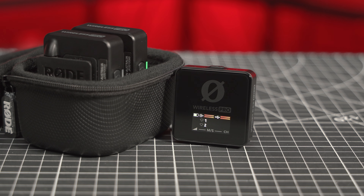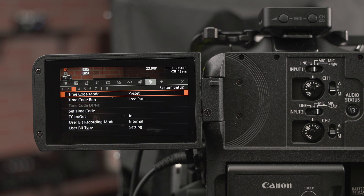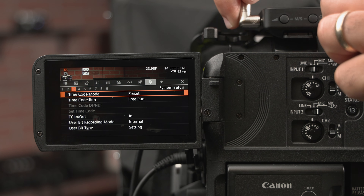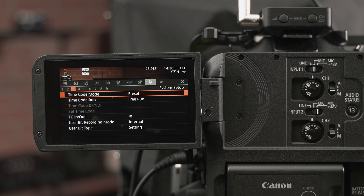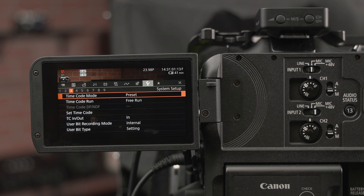Mode 5 outputs timecode to both sides of the receiver's output, so you can temporarily connect it to your camera's timecode input and jam sync the camera's code generator to lock to the incoming signal. You can jam sync as many devices as you need to, but eventually they will begin to drift, so Rode recommends you re-sync approximately every 4 hours or whenever you power cycle the cameras.